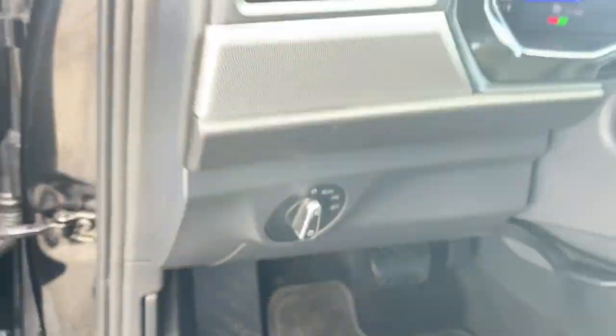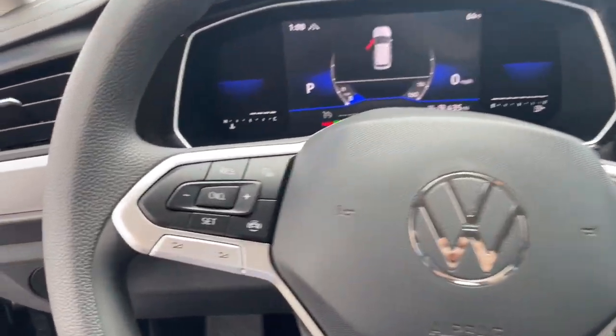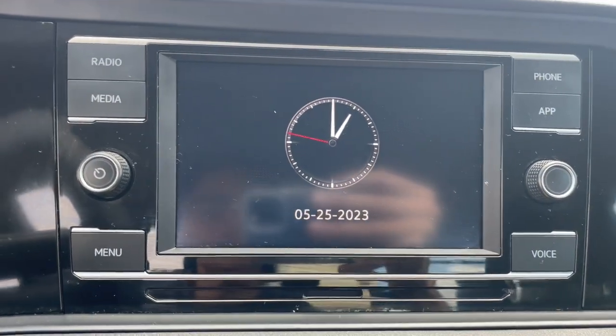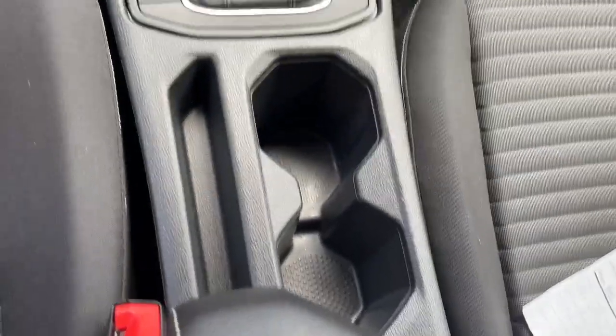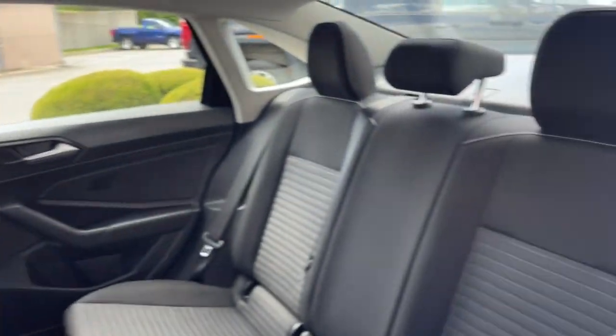The following are some of this vehicle's highlighted options: keyless entry, heated mirrors, electronic stability control, aluminum wheels, steering wheel audio controls, alarm, intermittent wipers, traction control, tire pressure monitoring system, and passenger vanity mirror. This Jetta offers the perfect blend of fun and practicality.